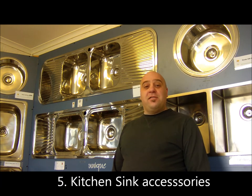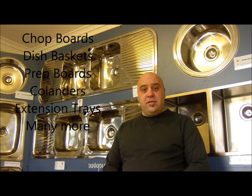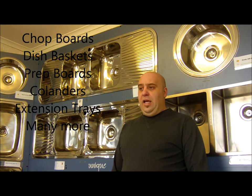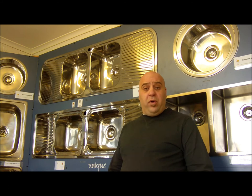The next thing to keep in mind when buying your new sink is kitchen accessories. Many different sinks have different types of kitchen accessories available for them — some have chopping boards, some have colanders, some have prep boards, some have what we call extension trays, and there are many others. These accessories are designed to fit onto the sink and do make life easier when you're working on your sink.